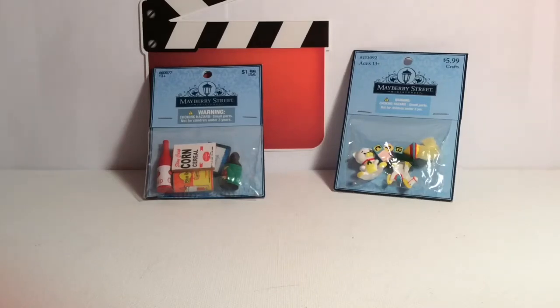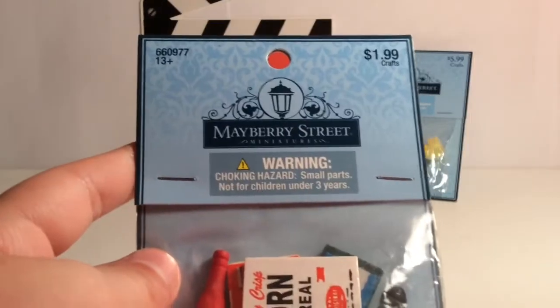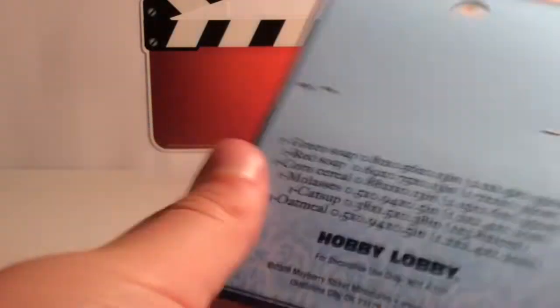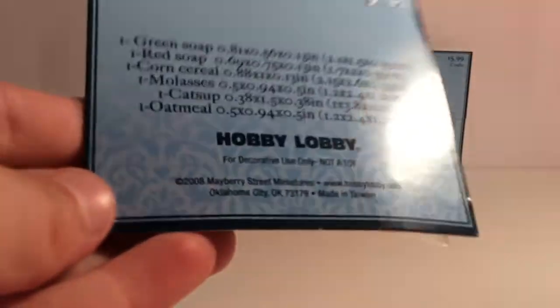Hello, welcome back to my channel! I am super excited — I have my very first Mayberry Street Miniatures craft toy. It says right here you can find them only at Hobby Lobby.